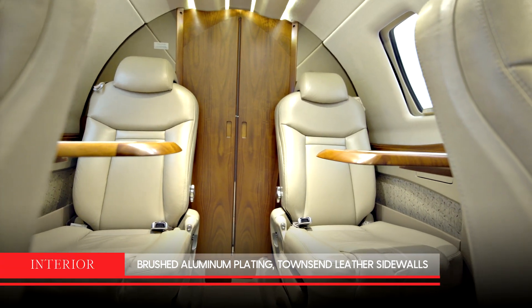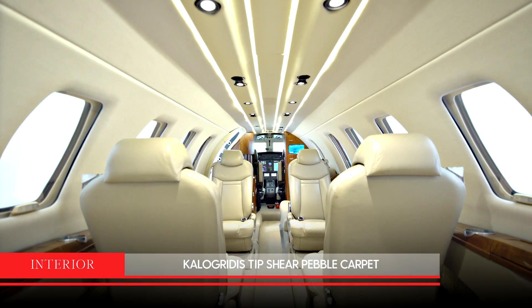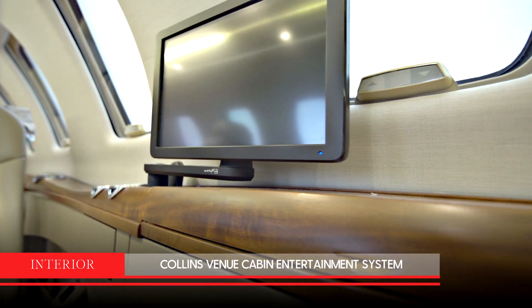It has brushed aluminum plating, Townsend leather sidewalls, an ultra-leather headliner, and pebble carpet. The interior also includes a Collins Venue cabin entertainment system with XM radio.